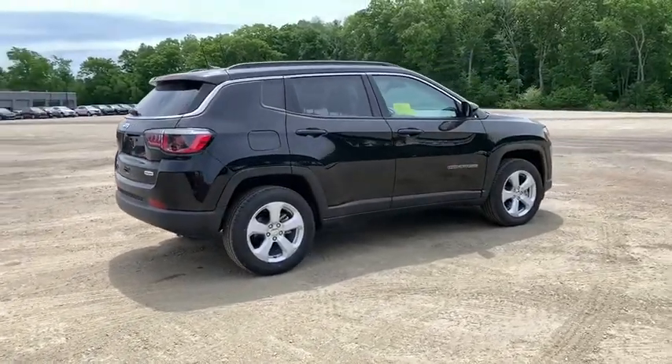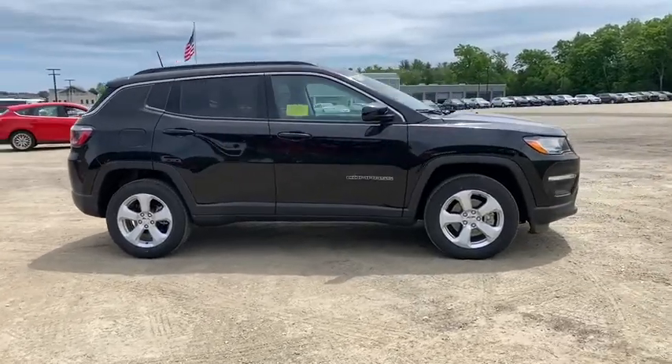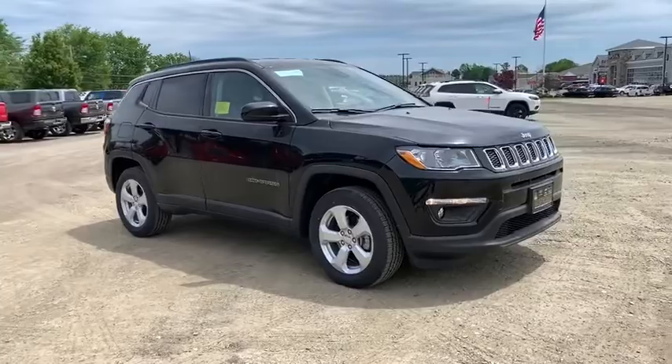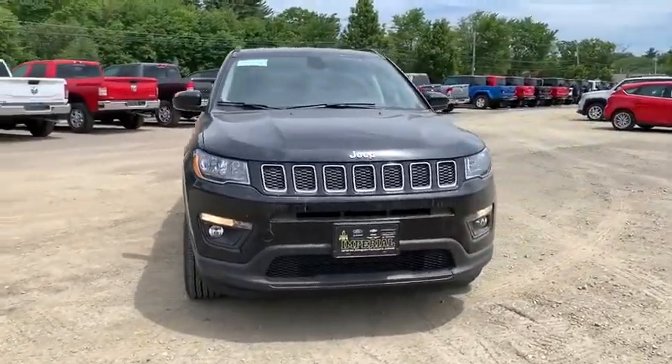This vehicle has less than 100 miles. Here are some of this vehicle's great options: traction control, dual airbags, alloy wheels, power steering, four-wheel disc brakes, center armrest, heated steering wheel, rear window defroster.